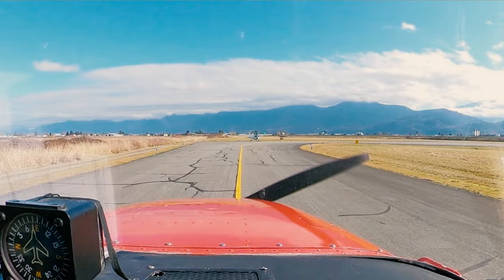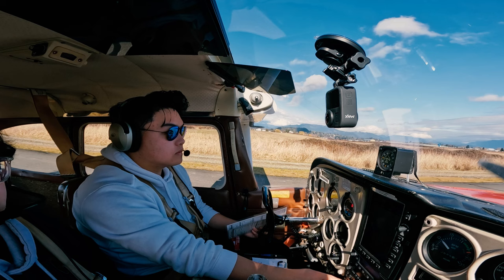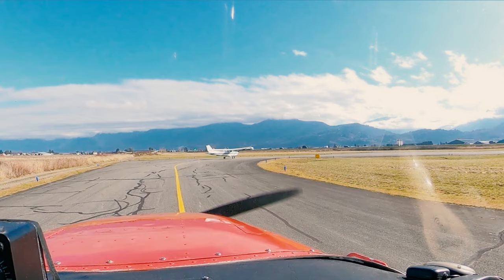Somebody's found them in front of us. Traffic, NJF taking position on 07, holding short. Traffic, take your offset. NJF is going to be holding short, runway 25 on Alpha. Okay.